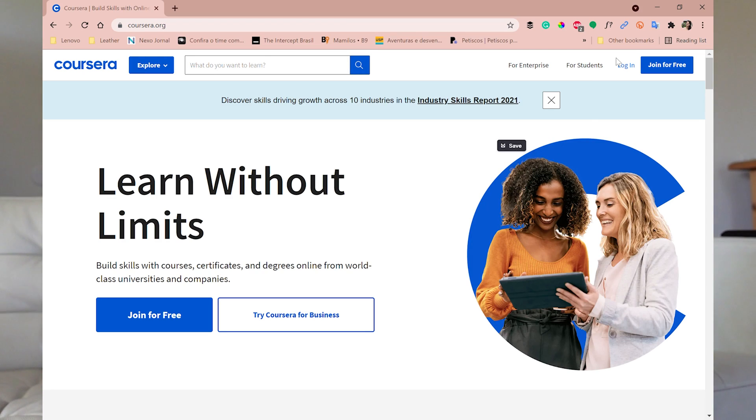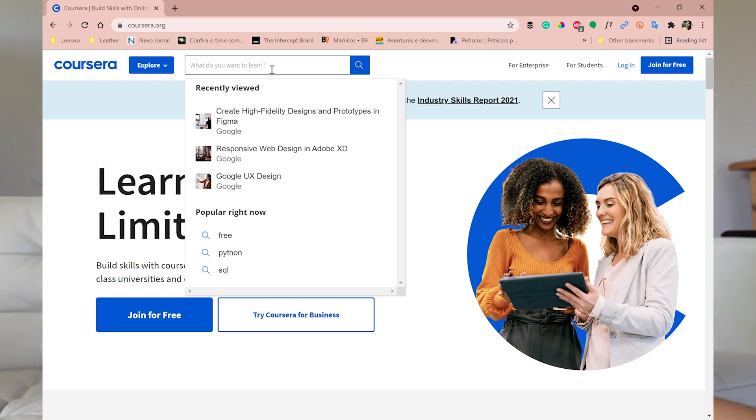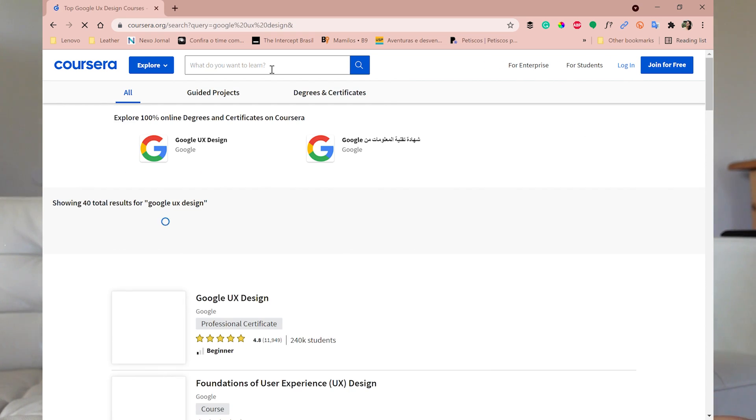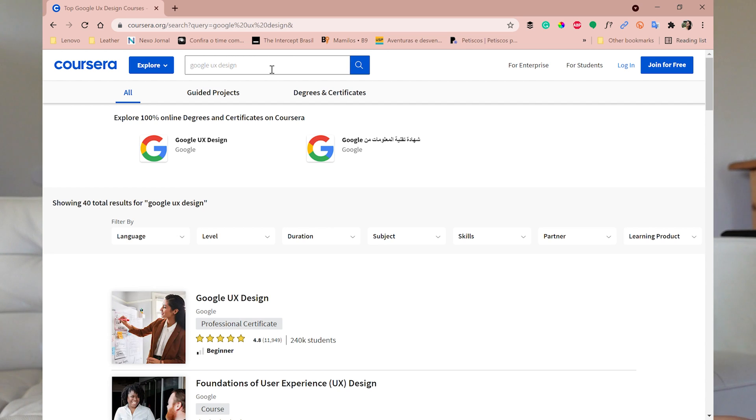First, go to the Coursera website — that's coursera.org — and search for 'Google UX design.' When you do that, a list of courses will appear. The first one will be the Google UX design certificate program.